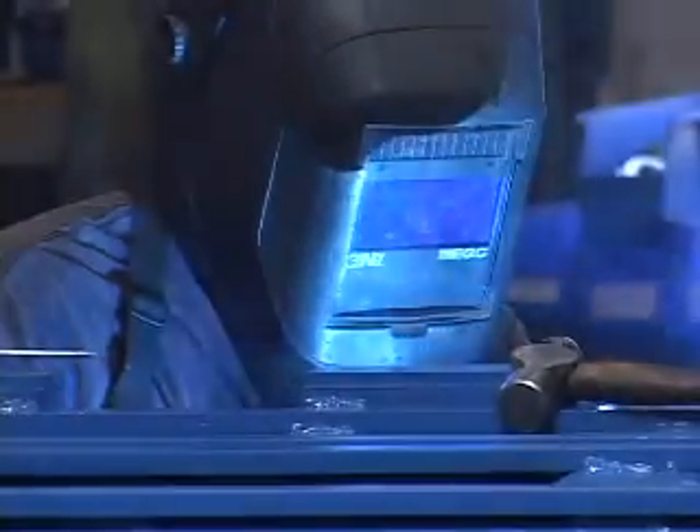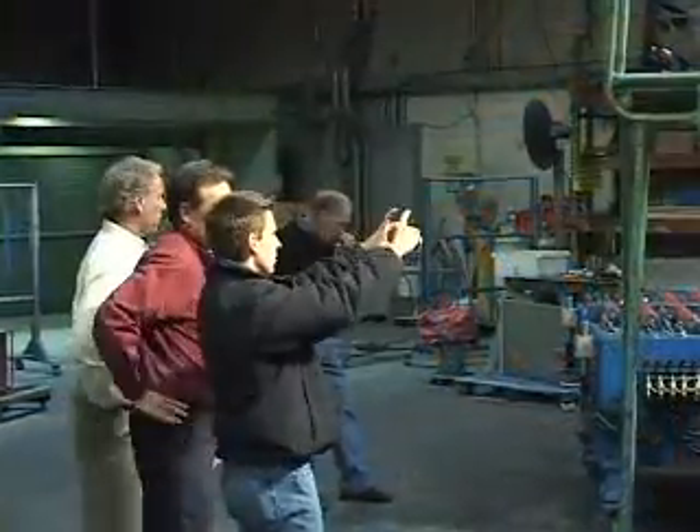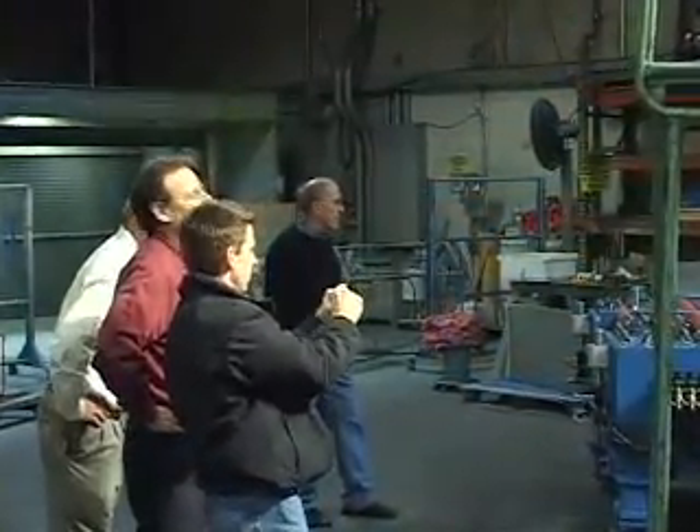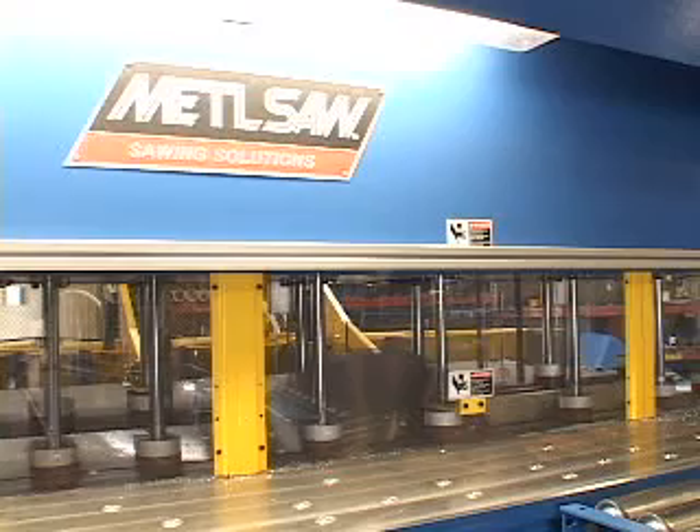A shop that cuts aluminum like we do — I would say this would be our saw of choice. For us, the Metal Saw has been the perfect fit. Nobody understands your needs like Metal Saw. For the last 30 years, we've been partnering with companies like yours to help them deliver astonishing results to their customers. Dropping a Metal Saw into your production line is the easiest and fastest way to take your company to the next level. Call us and find out what Metal Saw can do for you. We're Metal Saw — solutions, not just saws.